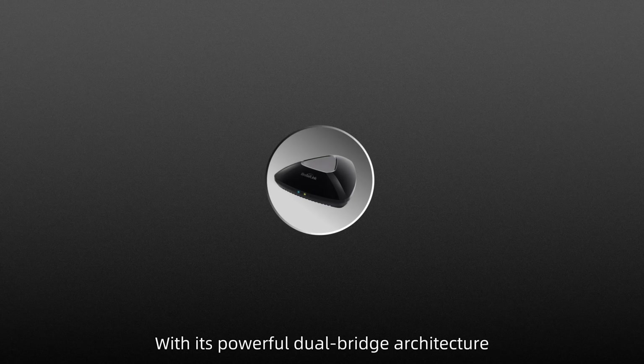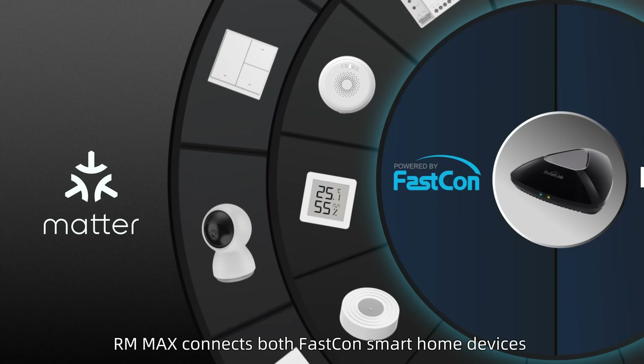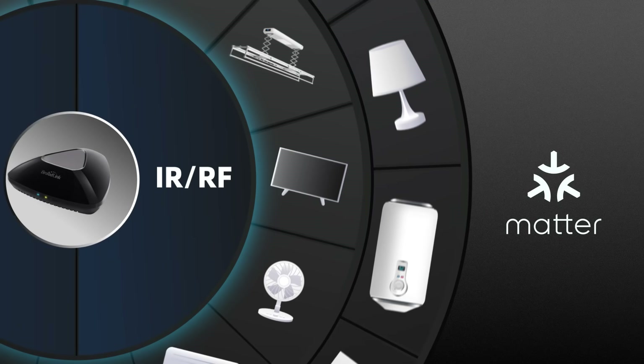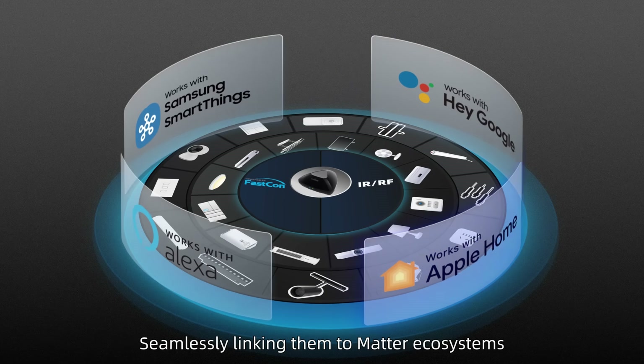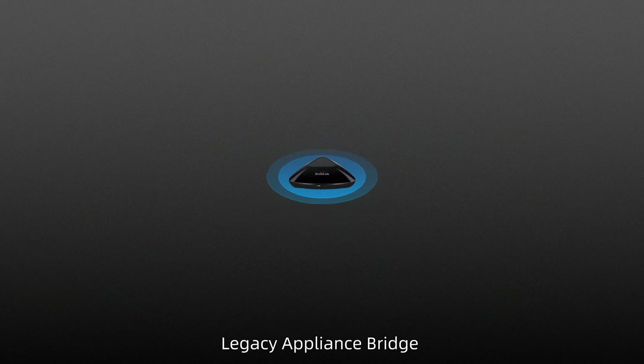With its powerful dual-bridge architecture, RM Max connects both FastCon smart home devices and traditional IR/RF appliances, building a lightning-fast bridge to Matter integration, seamlessly linking them to Matter ecosystems like Apple Home, Amazon Alexa, and more.